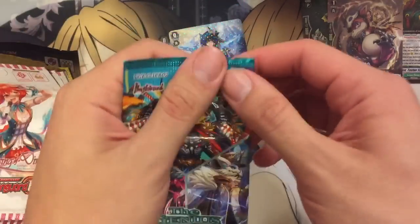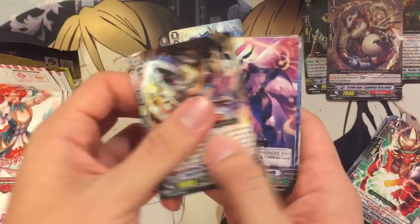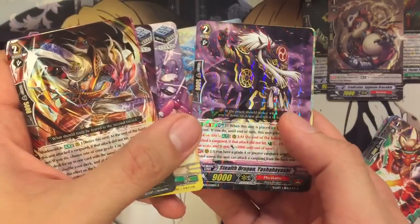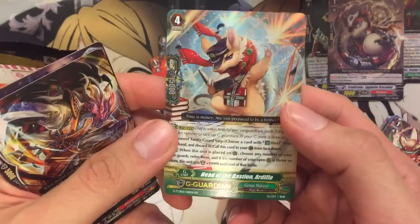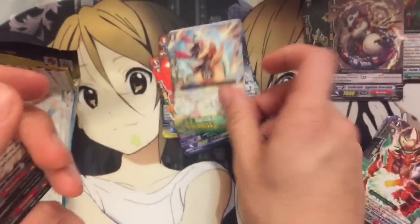Technical Booster, Genius Strategy — it's a more recent pack with seven cards. We have a Yashibuyoshi and a G-Guardian for Great Nature: Head of Bastion Ardillo. It's actually a really good G-Guardian.